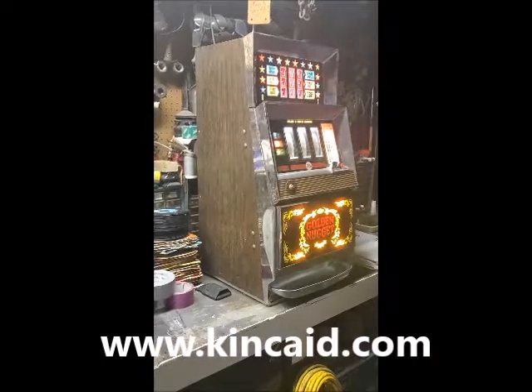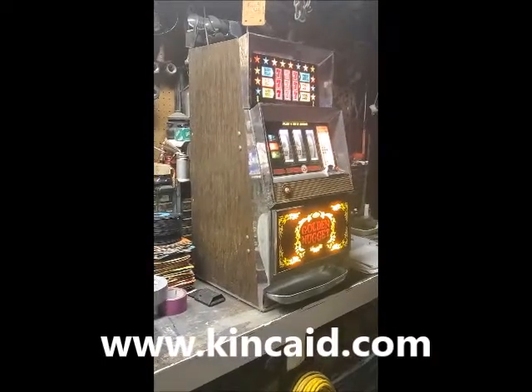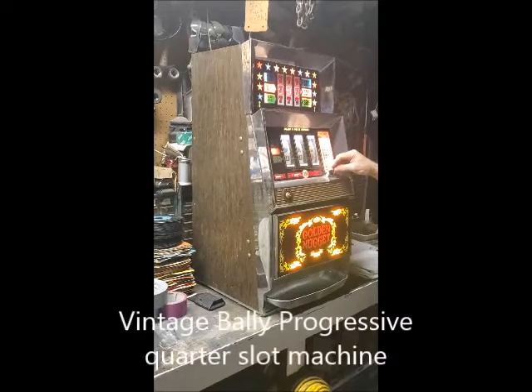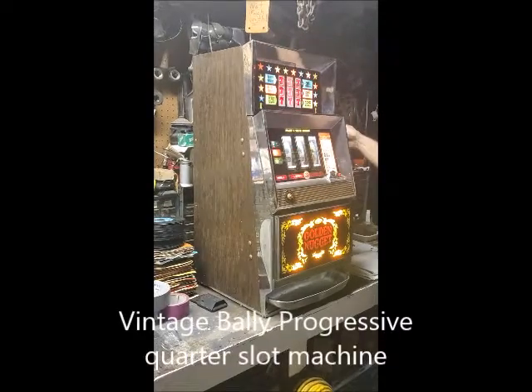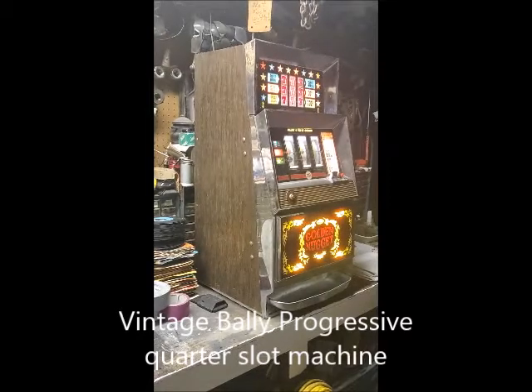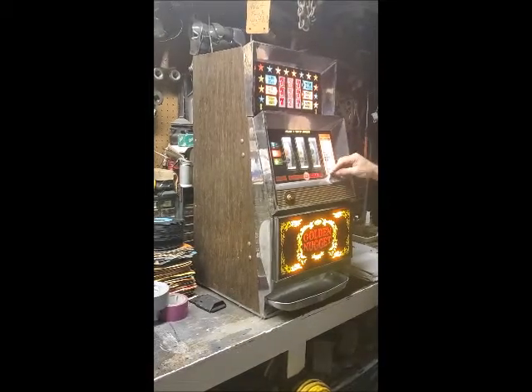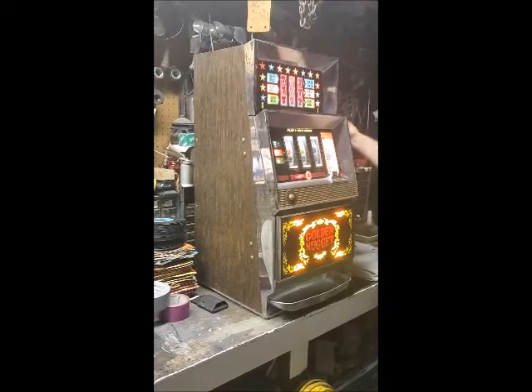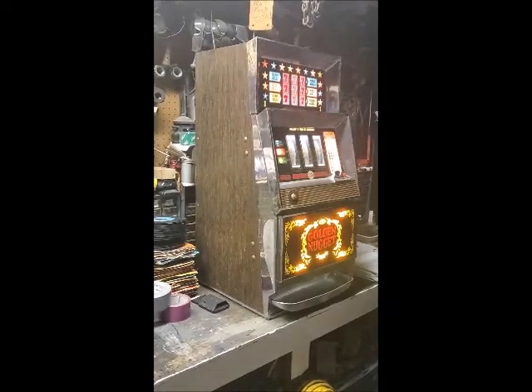At Kincaid Auction Realty's Internet Auction, you can come up all cherries with this vintage Bally machine from the original Golden Nugget Casino in Las Vegas. This machine takes quarters and has got a progressive jackpot with three lines on it. Payouts are $250, $500, and $250.